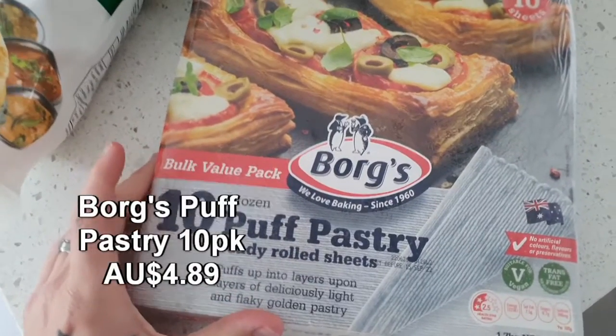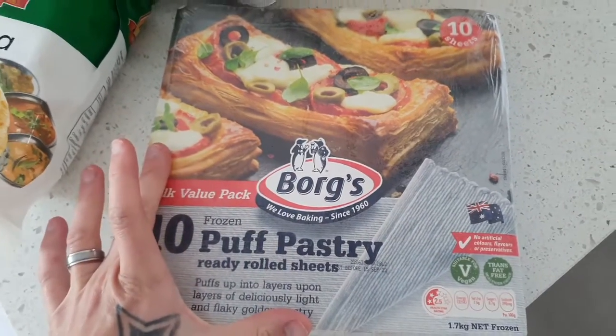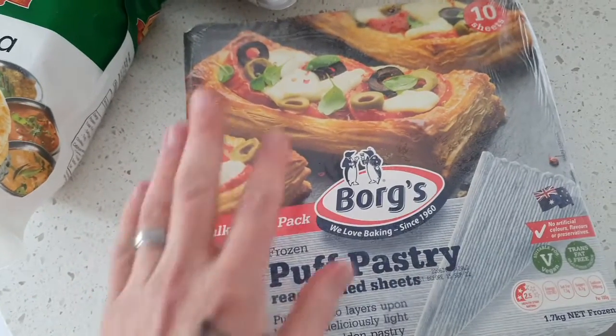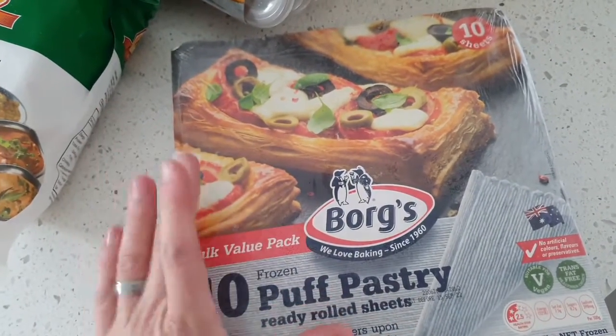Starting off, we have the Borg's frozen puff pastry — 10 sheets in there, vegan friendly as it says. If you want a good quality puff pastry, Borg's is really good and for the price of under $5 it is incredible value. We make some pinwheels and pies with the puff pastry — it's so versatile and it's a really good purchase.